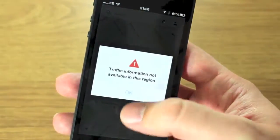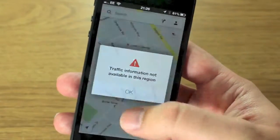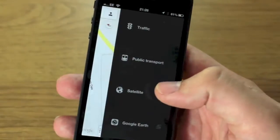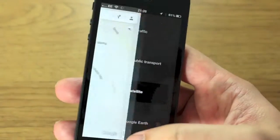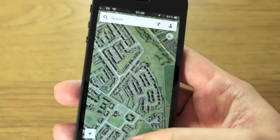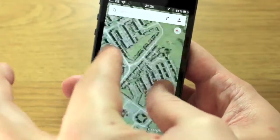There's also this side tab here where you can add different layers. For instance, you can add traffic information — not available in this region, probably because I'm British. Public transport is also not available in this region. Satellite images should be available — there you go, that loaded ridiculously quickly.